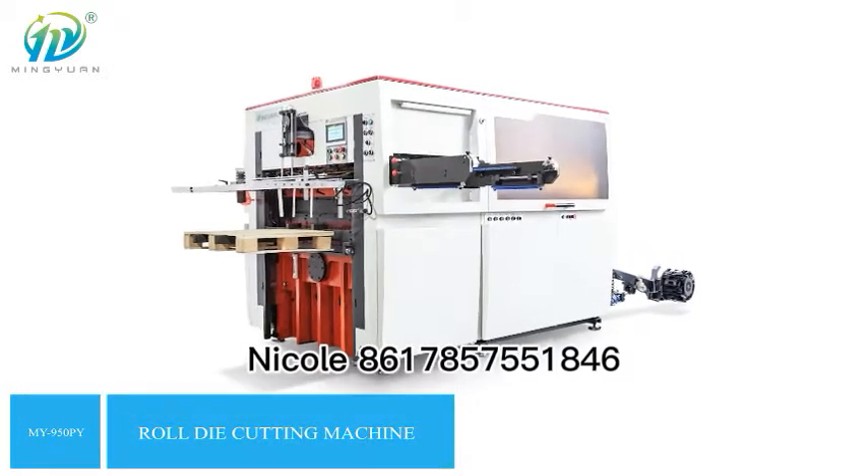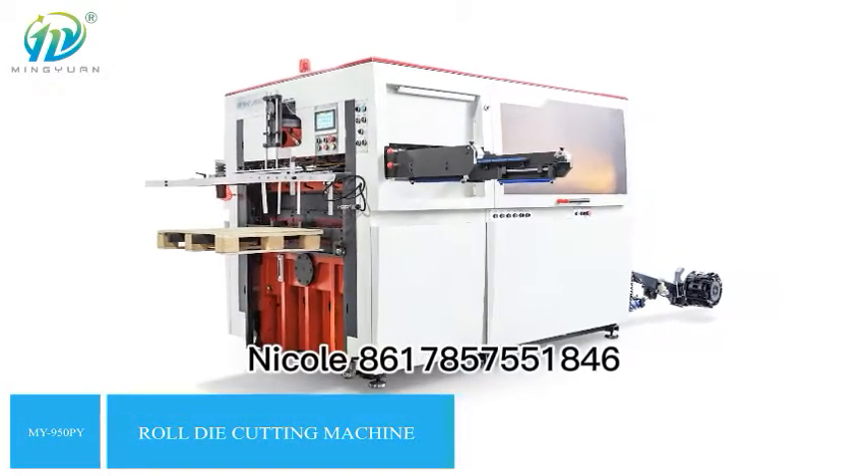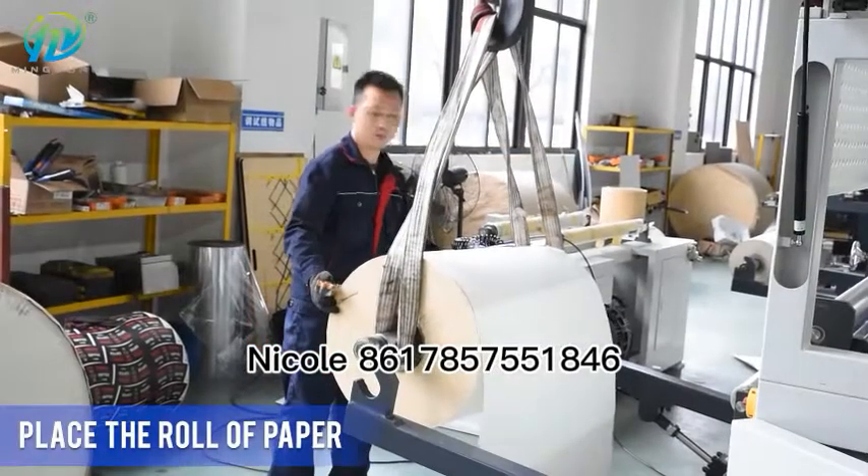Automatic die-cutting machine based on international advanced technology, it's widely used in paper products industries.